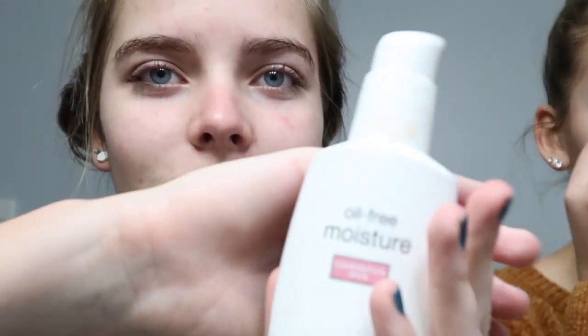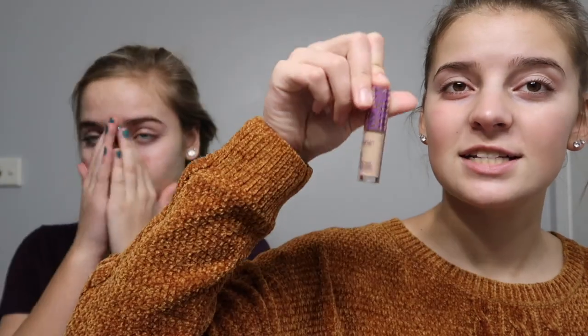Anna is washing her face with my face wash. I use the oil-free moisturizer. Now I'm going to put concealer on my face — I use the Tarte Shape Tape concealer in shade light medium. I'm just gonna apply that under my eyes and to my problem areas.